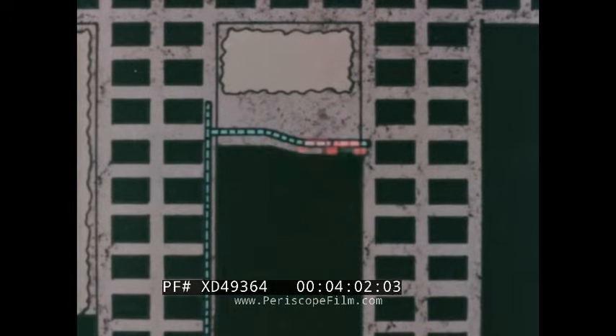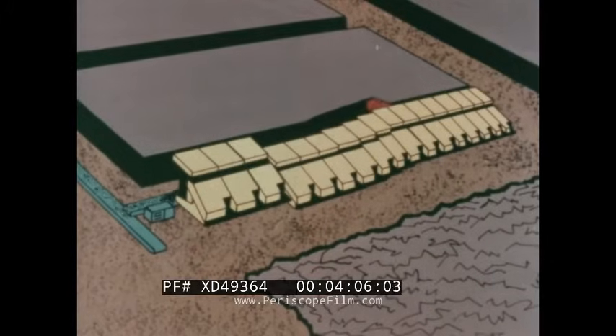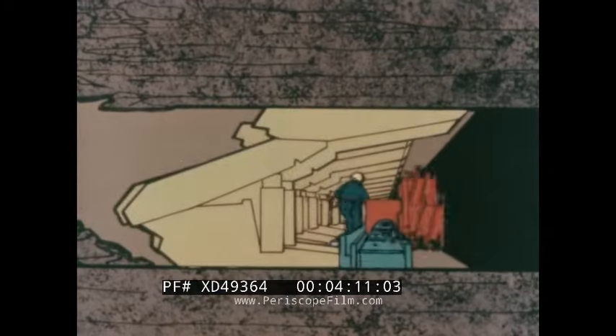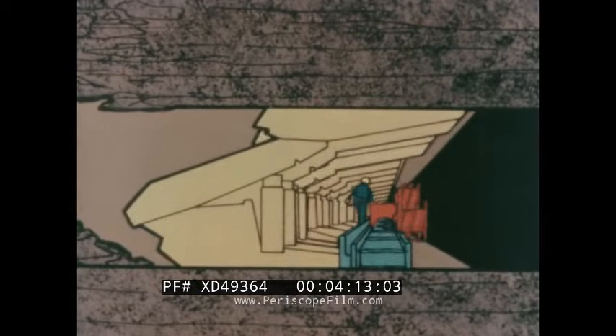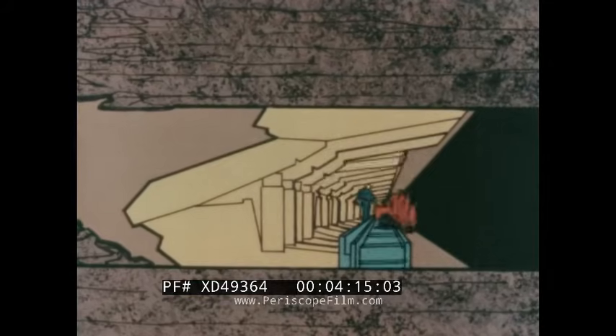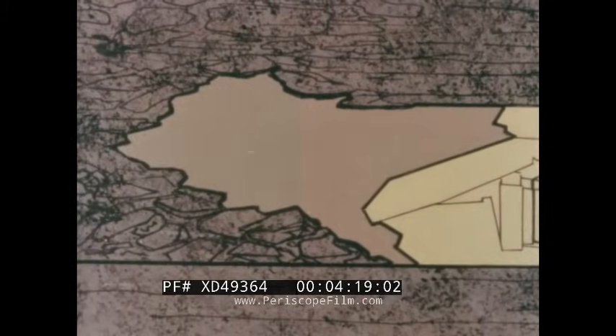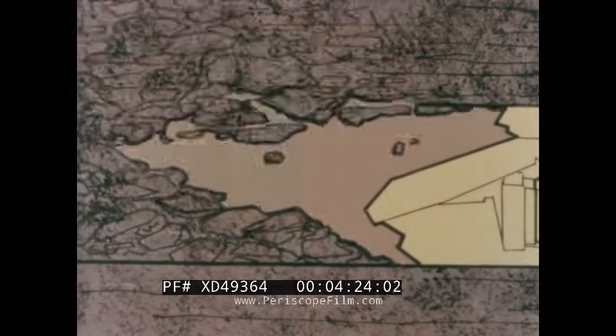As the mining machine makes a pass across the face cutting a width of coal, the pan conveyor and roof supports are advanced immediately behind it toward the new face. As this happens, a void is left behind the supports — the roof is allowed to collapse or cave in, filling this void. The fallen material is called gob.